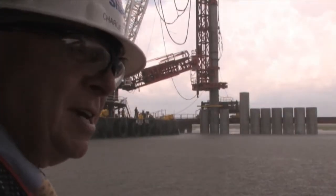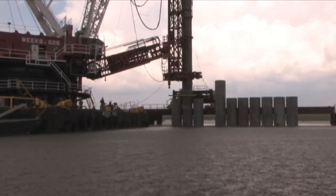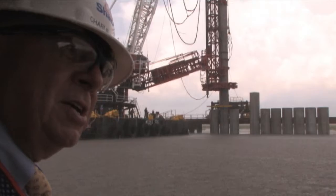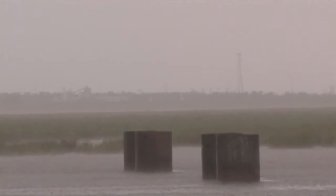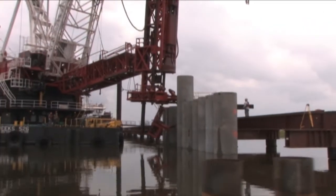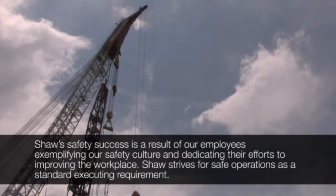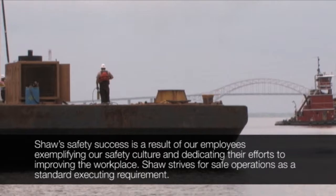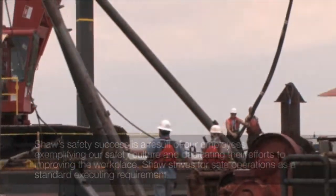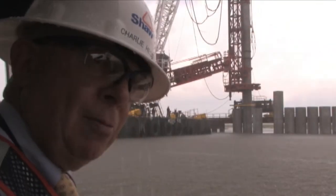Working in the weather is one of the biggest challenges we have. We've got two conditions to be concerned about: one is thunderstorms and lightning, and the second is wind conditions. When we're operating with tall rigs on barges, we can't exceed safety standards for wind velocities on either the cranes or the piles. Essentially, if you're dealing with 25-mile-an-hour winds or more, you've got problems.